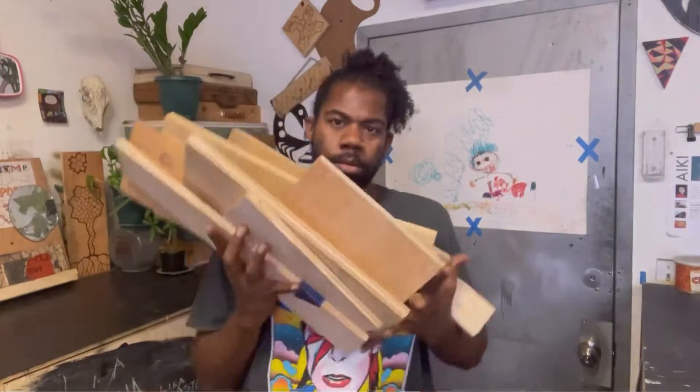Hi, welcome to Ray Purpose Made, home of one-of-a-kind custom furniture. See how I take regular pieces of wood and turn them into something extra special, just for you.